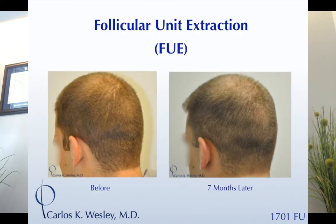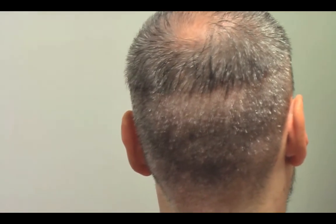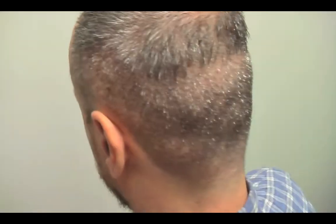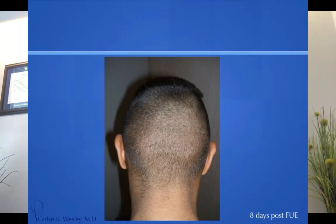This patient came in for a large 2,700-graft session. Three days later and a week later, he had to give a presentation that day and was able to do so. He had a somewhat unusual haircut on top — that was his choice. That's the donor area a week afterward, and this is eight days after the session.